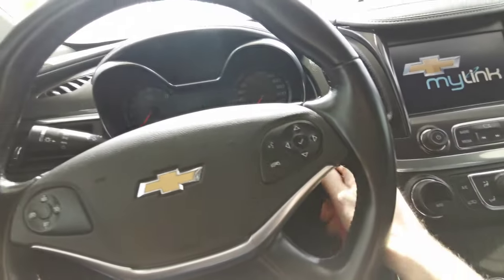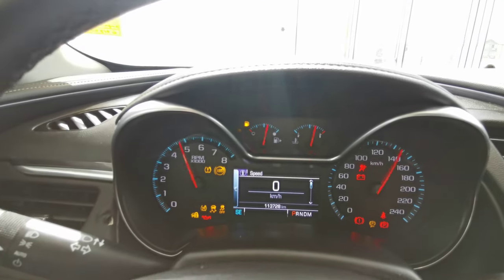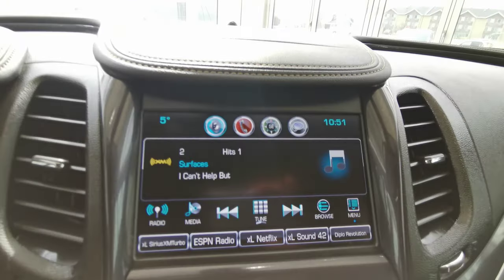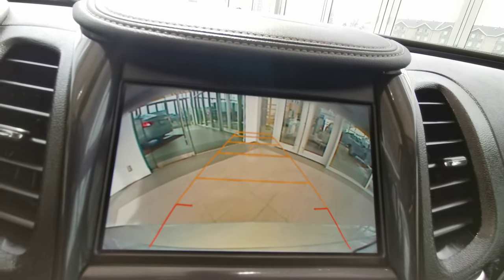This vehicle is a key-to-start — foot down on the brake. It features an analog front dash with a digital speedometer, a touchscreen infotainment system, and this car comes with a backup camera.